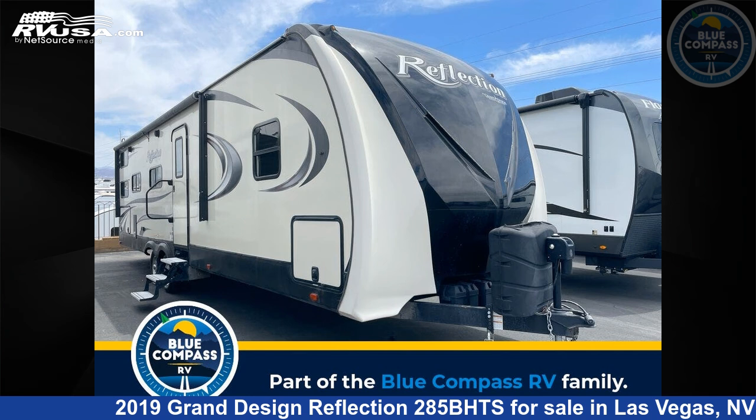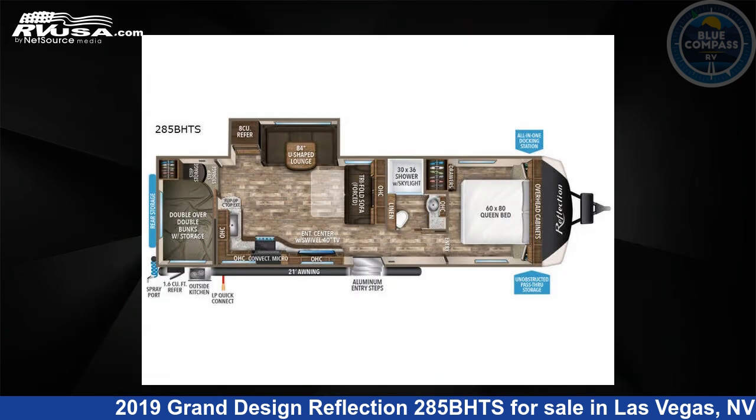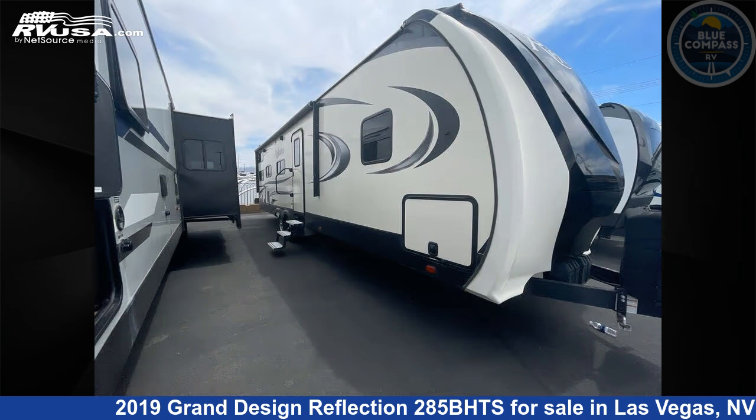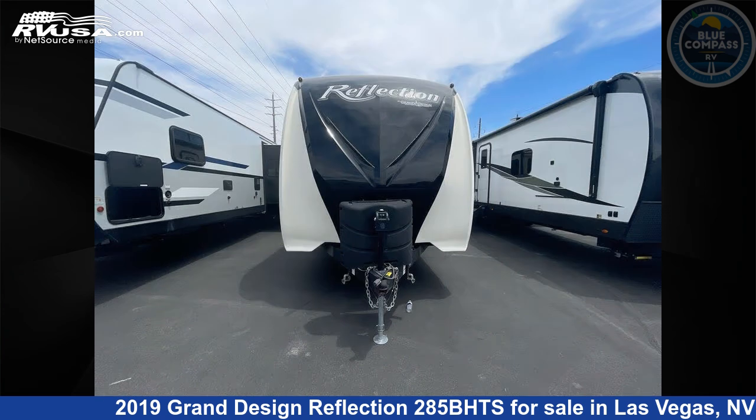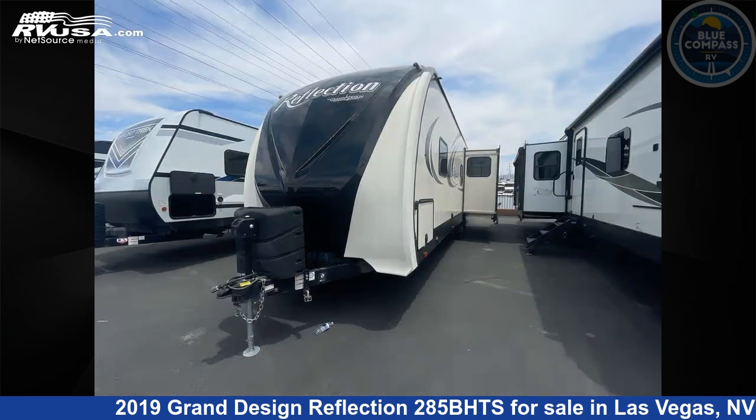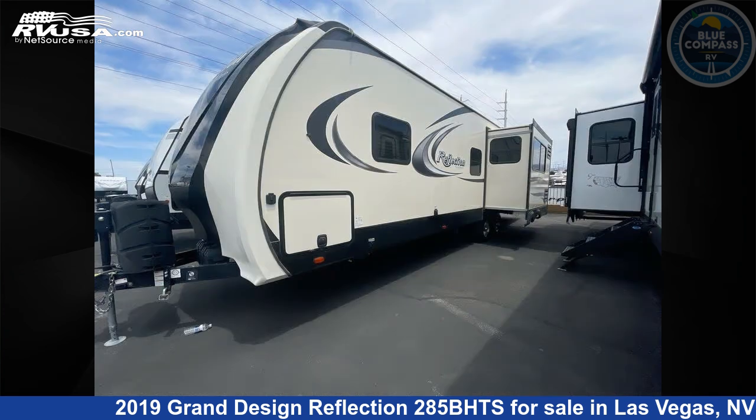This 2019 Grand Design Reflection 285BHTS is a travel trailer RV located in Las Vegas, Nevada, 89122, and is offered for sale by Blue Compass RV Las Vegas. Click the link in the video description to visit RVUSA.com and see more photos as well as the current price.